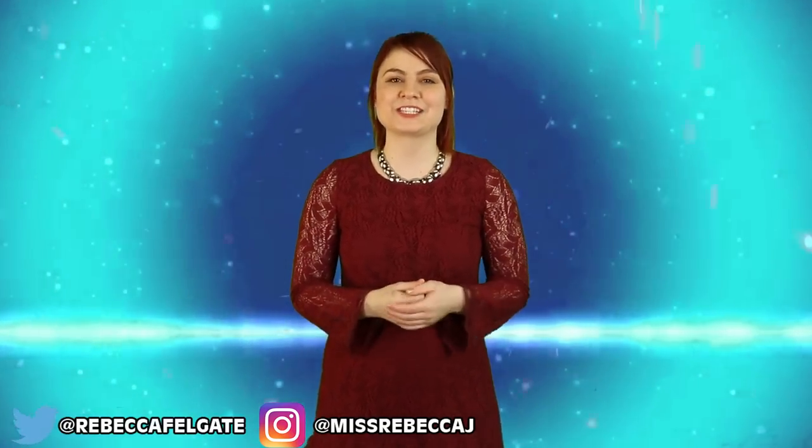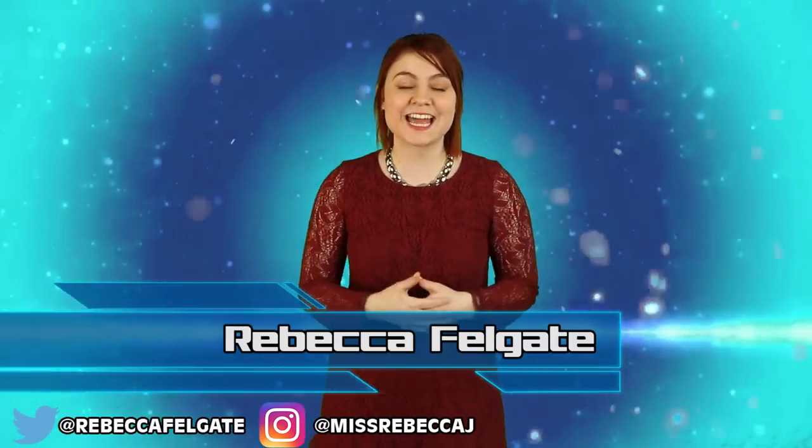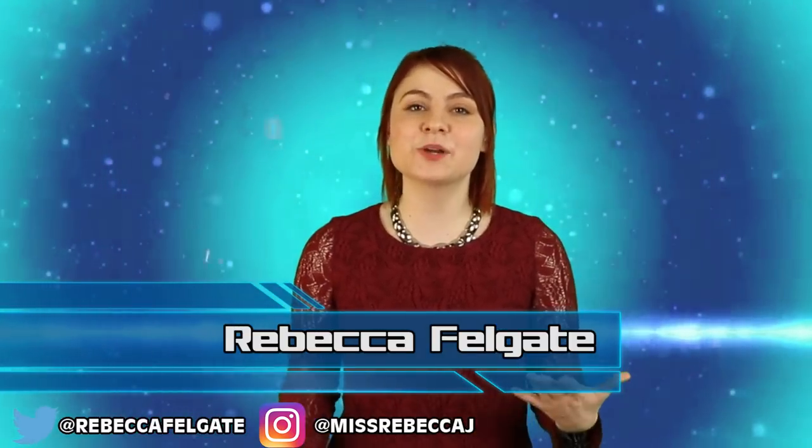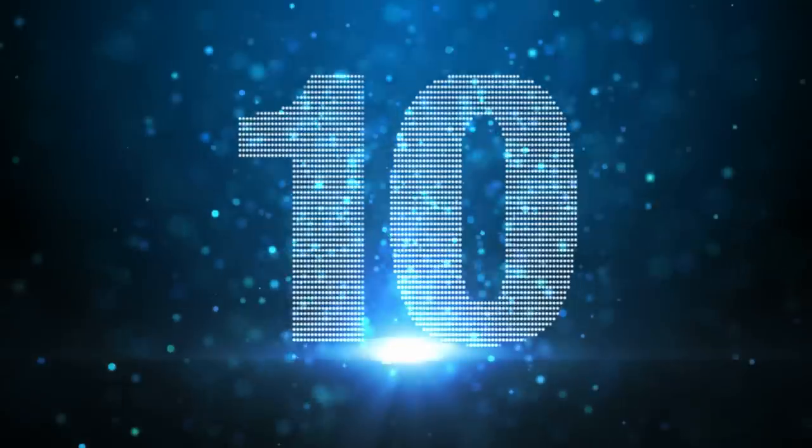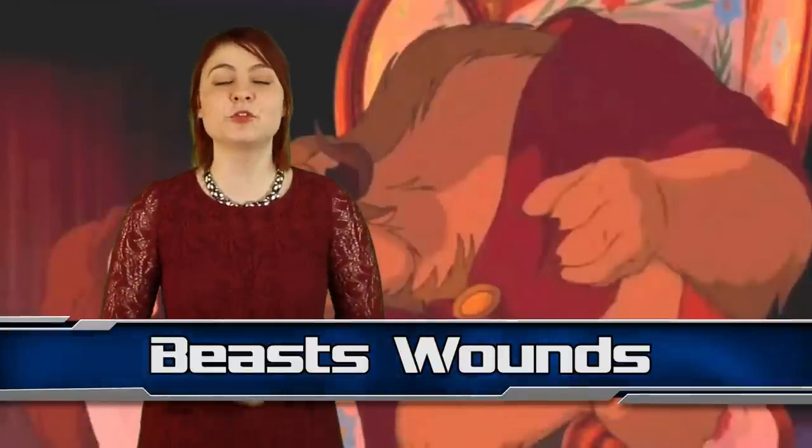Hello and welcome back to Most Amazing Top 10, how are you doing today? I am Rebecca Felgate and today we are talking the Top 10 Disney Movie Mistakes Part 2. Coming in at number 10, jumping right in, we have the Beast's wounds from Beauty and the Beast.